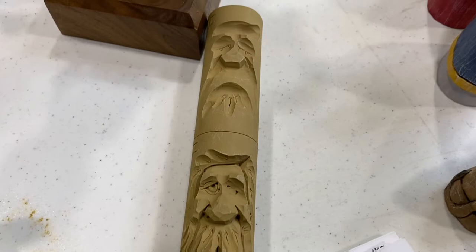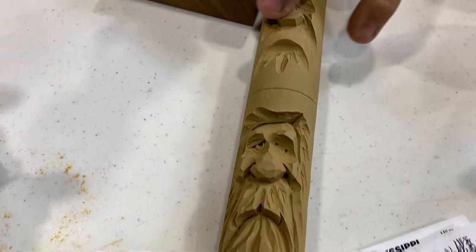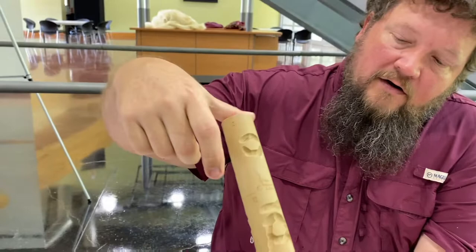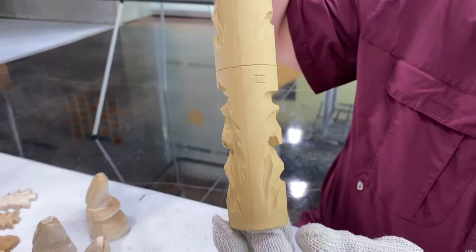We can get you set up with tools, wood, whatever you need. Tell me about this piece I've been looking at. This is called a study stick, and it just shows the different stages of doing the carving — from blocking out a nose, you've got the brow and the eye sockets, and it just shows each step there.